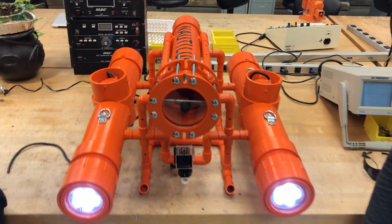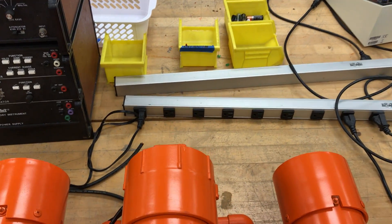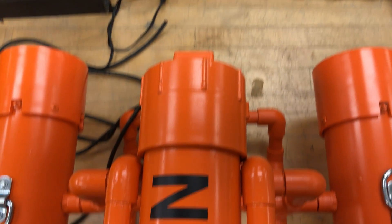We designed this submarine so that it will submerge in the Hackensack River to be used for exploration as well as data collection using the camera, lights, and sensors.